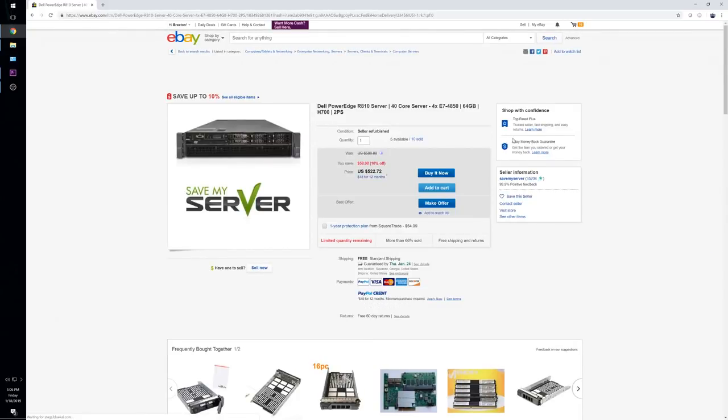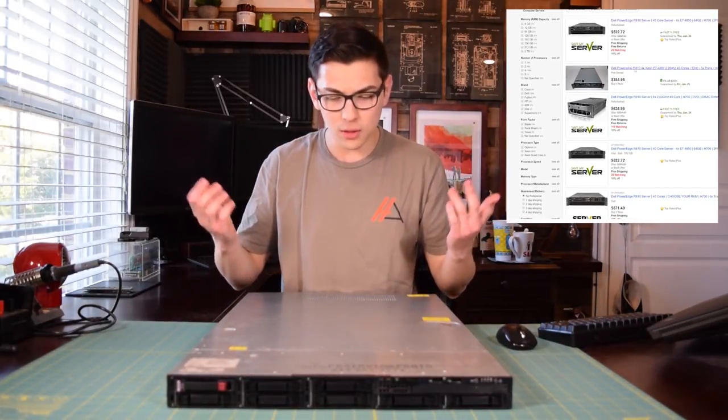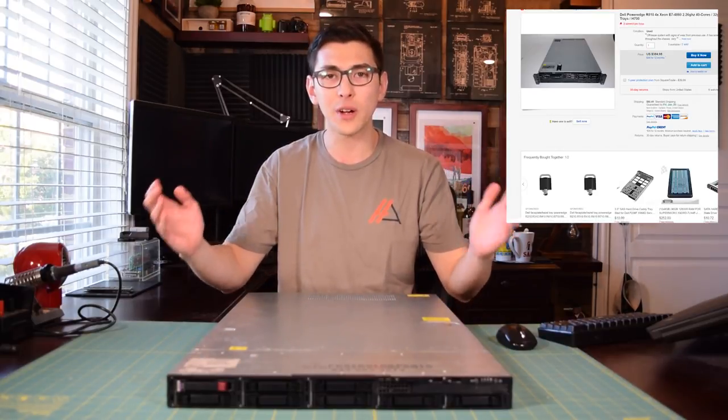All you really have to do to make something like that a usable system is toss in a decent video card. I threw in a GT 1030 into this system and it just works. It is a great daily driver.